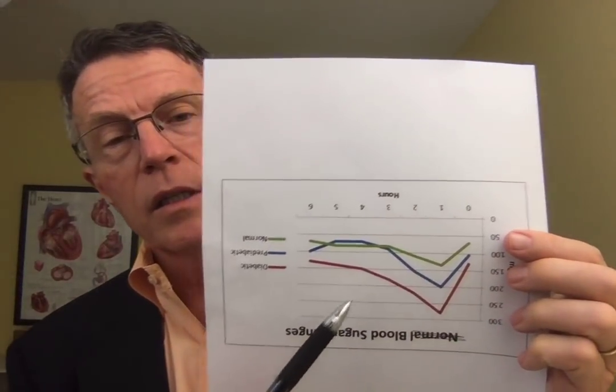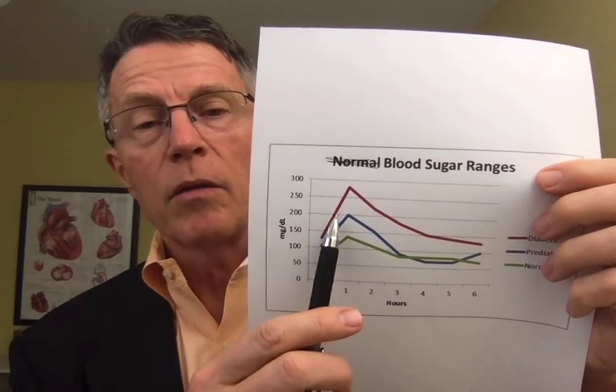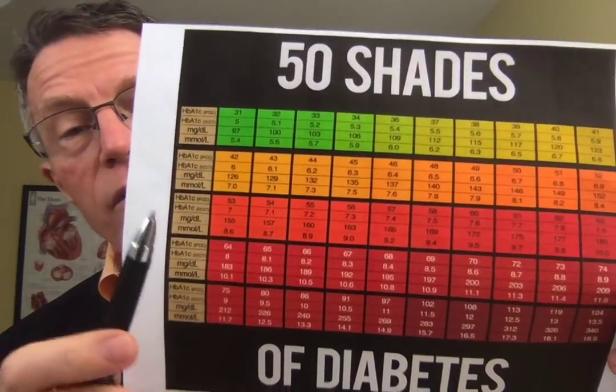We know how long glucose stays bound to hemoglobin, and we also know how often we recycle hemoglobin. So given that information, you can measure the percentage of glucose bound to hemoglobin molecules, and that gives you an estimate of average blood sugar curves for the past six weeks. Someone who has chronically high blood sugar will have a much higher hemoglobin A1c. HbA1c means hemoglobin A1c — glycated hemoglobin, or hemoglobin that has glucose bound to it.